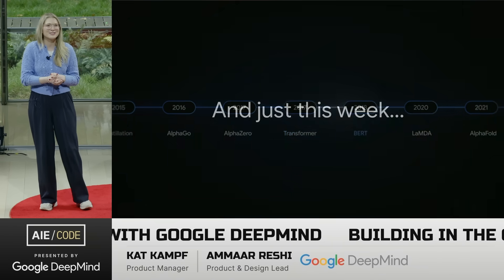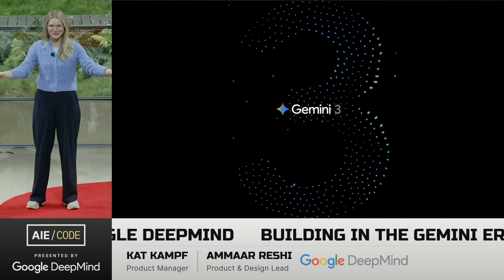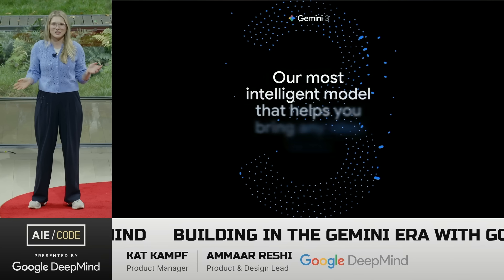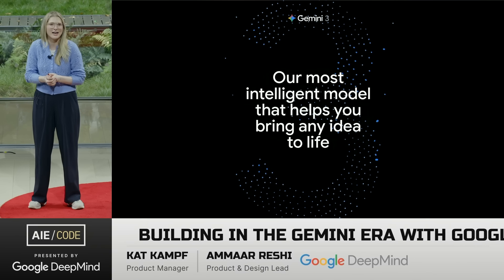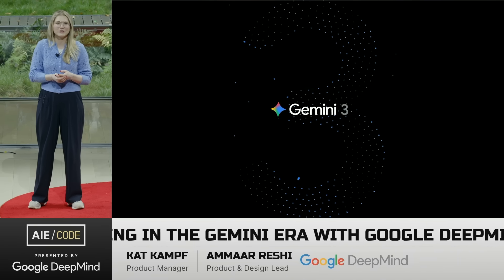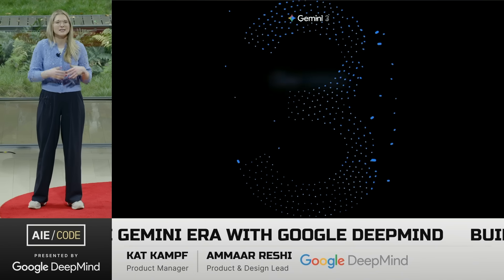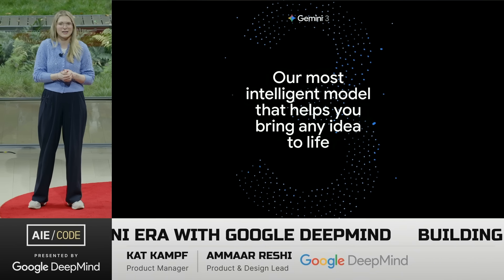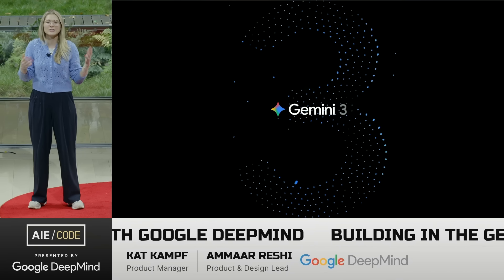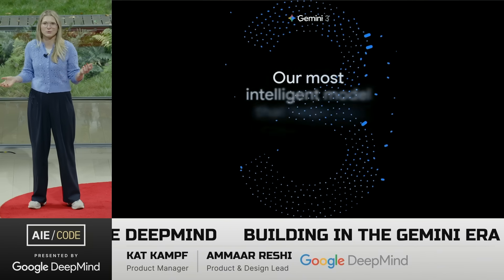We are super excited to have announced earlier this week Gemini 3 Pro. This is our latest, most intelligent, state-of-the-art model. What we want folks to understand with Gemini 3 is that we can really build anything. That comes in two major capabilities: the UI and aesthetic sensibilities — it's very strong at design understanding and generating websites and good UIs in one shot — and second, agentic tool calling.